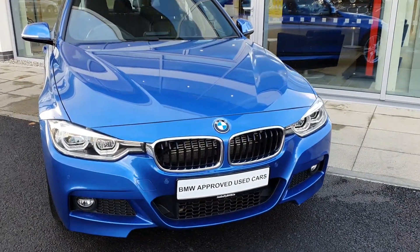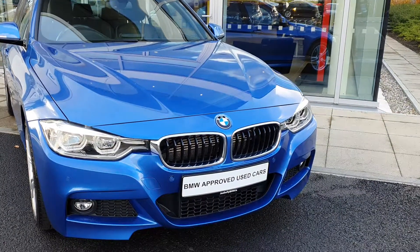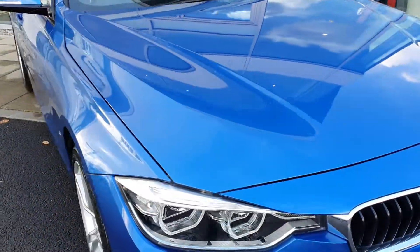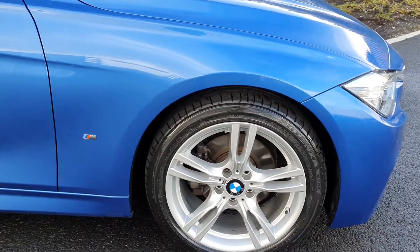Up front you have the BMW LED headlights, the iconic BMW kidney grille, the M Sport bumper. If you come round to the side, you have the BMW spoked alloys on run-flat tyres with the M Sport badging.